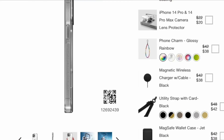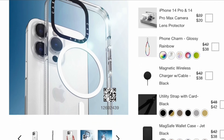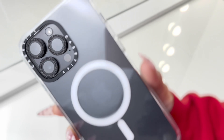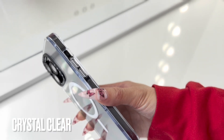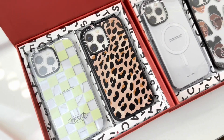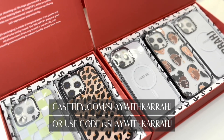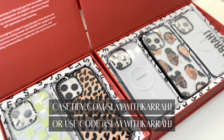One of CASETiFY's most requested cases is the clear case, made of world-class materials with UV Defender technology to prevent yellowing, allowing your clear case to have long-lasting clarity. If you want to shop any of these phone cases, go to CASETiFY.com/slaywithcarraj or use code 15SLAYWITHCARRAJ to get 15% off your tech accessories today.